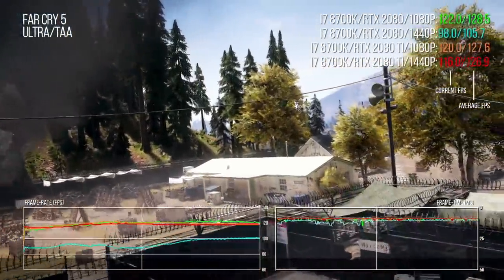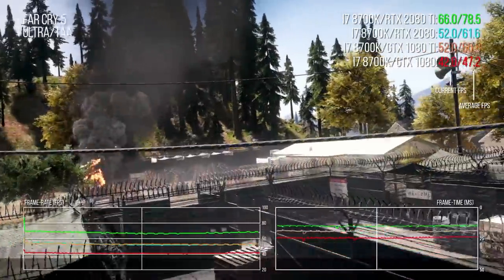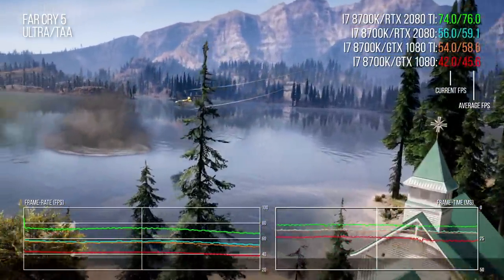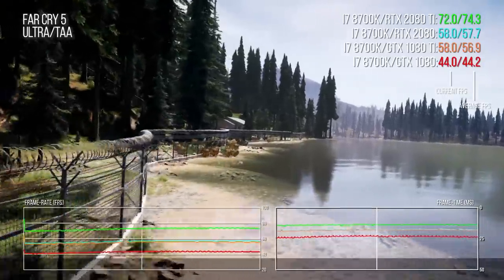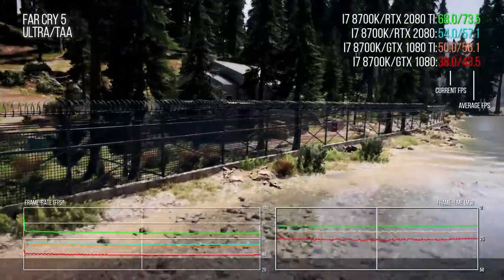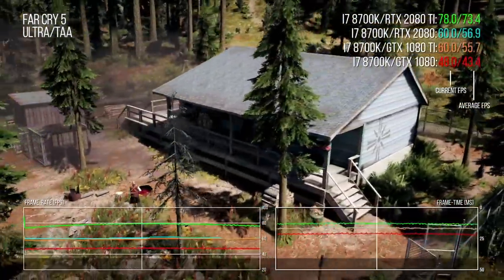In Far Cry 5, the RTX 2080's general performance is very similar to the 1080 Ti — and that lead may vanish once cards running at reference clocks appear, given that Founders Edition cards carry factory overclocks. On the other hand, Turing features hardware-level HDR tone mapping that Pascal does not, meaning the RTX 2080 should pull ahead on HDR displays. The RTX 2080 Ti shows a 29.5% performance increase over the 2080, rising to 33% against the 1080 Ti.